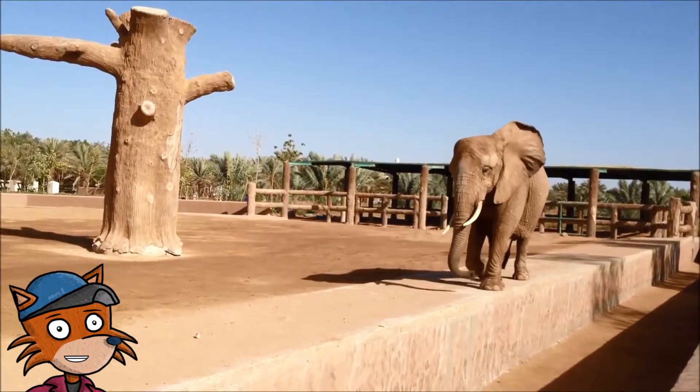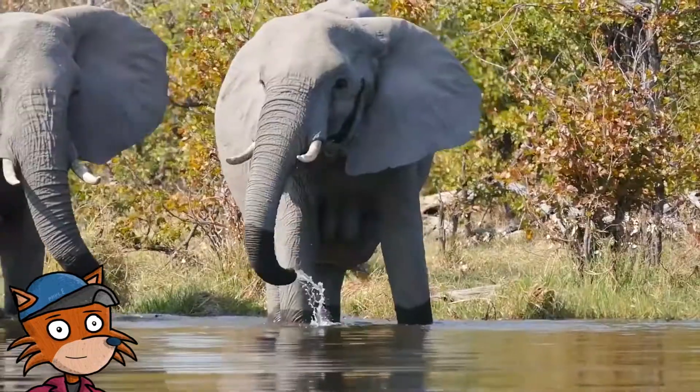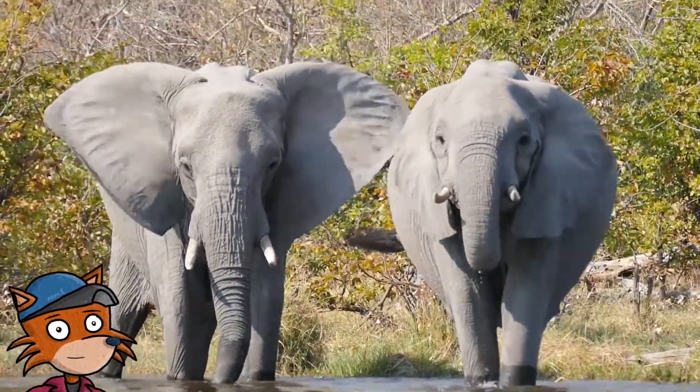An elephant's ears can cool its body by up to 5 degrees Celsius. Elephants will even spray their ears with water to help them lose heat faster.